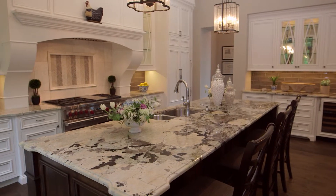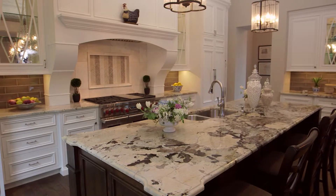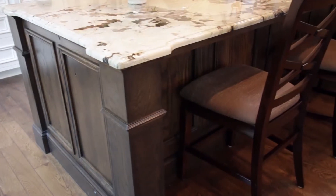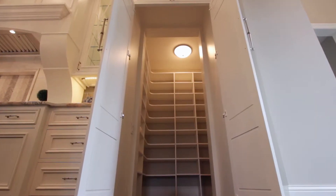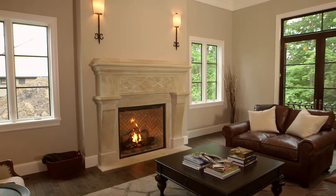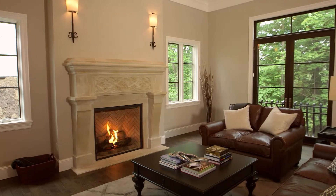Other unique features include floor-to-ceiling custom kitchen cabinetry with glass-paneled doors, a large rustic knotty oak center island, a secret hidden walk-in pantry, a hand-carved stone fireplace surround, and a decorative balcony off the back of the home.